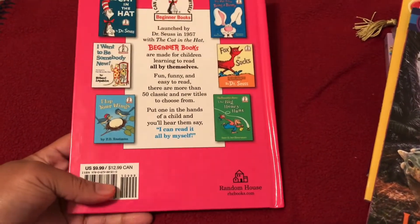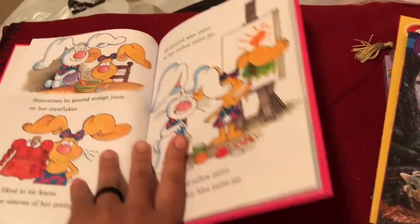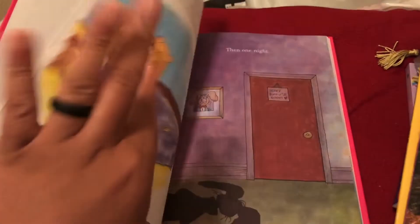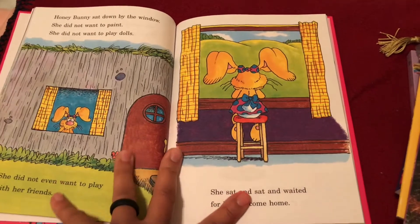Next is Honey Bunny Funny Bunny by Marilyn Sadler — this was $10 from Books-A-Million. It was near the Dr. Seuss stand because it's Read Across America week, and it's Dr. Seuss month. My daughter picked it up and said she wanted it, so we got that one for her.